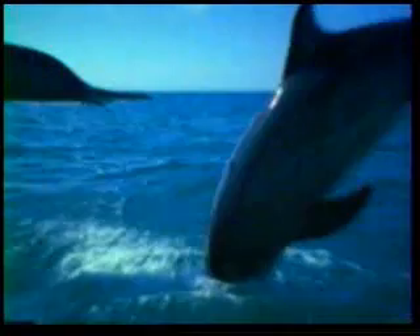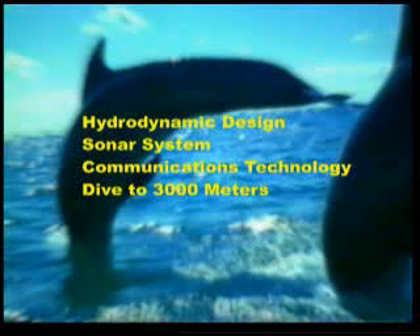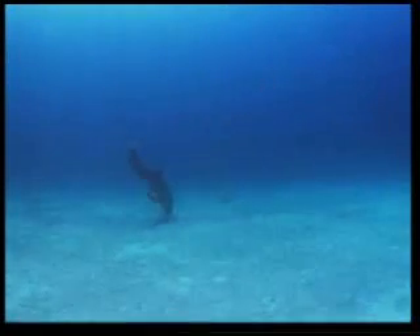Their bodies have been created according to a marvelous design. We always see dolphins at the surface of the water, but they spend most of their lives in the deep — in places where it is very difficult for them to see each other and to find food. But dolphins can see better in the deep darkness of the sea than we can in the light.